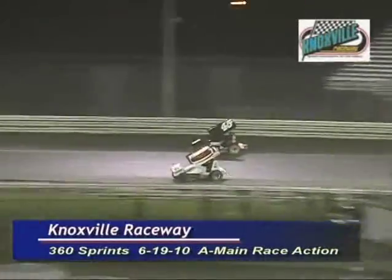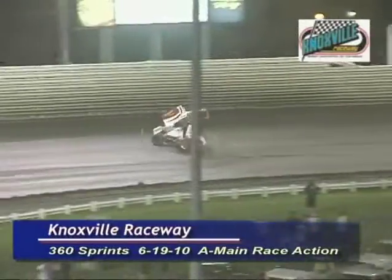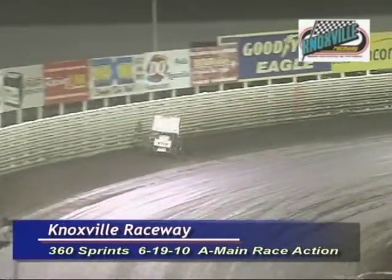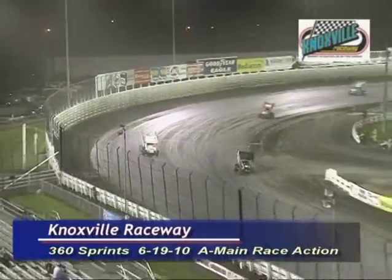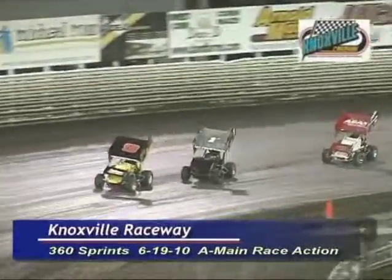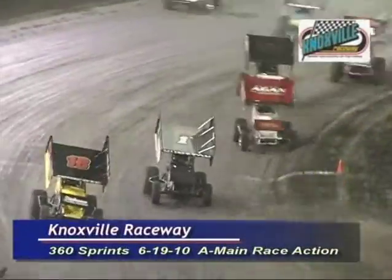There they are into turn number three, Johnson down to the inside. Oh — RJ Johnson, hold on! Somehow RJ Johnson keeps her going though. Here he is, Ryan Roberts to the middle. He'll pick the pace up and we're green.